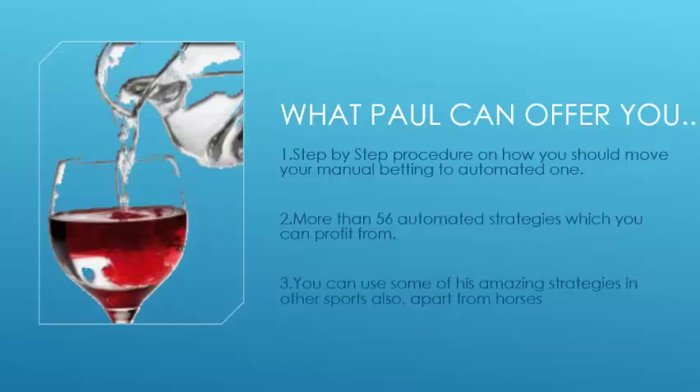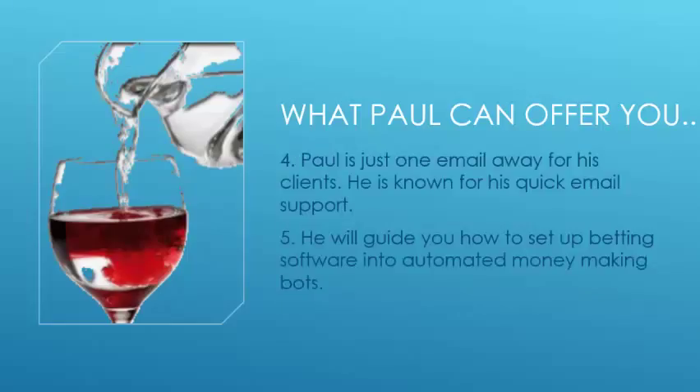What can Paul offer you? A step-by-step procedure on how to move your manual betting into an automated one. More than 56 automated strategies which you can profit from almost immediately. You can also use some of his amazing strategies in other sports apart from horses. Plus, Paul is only one email away from his clients and is always known for his quick support replies.